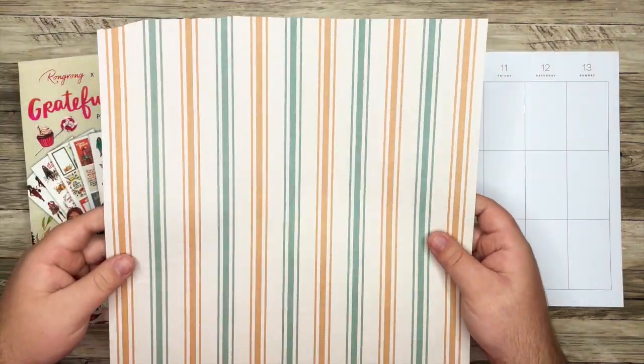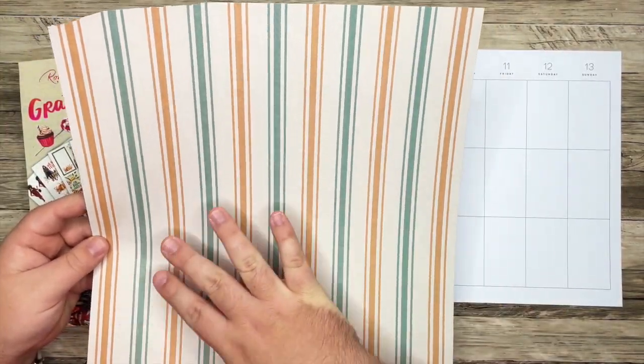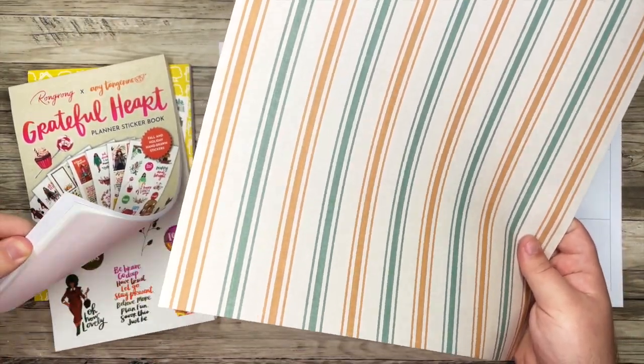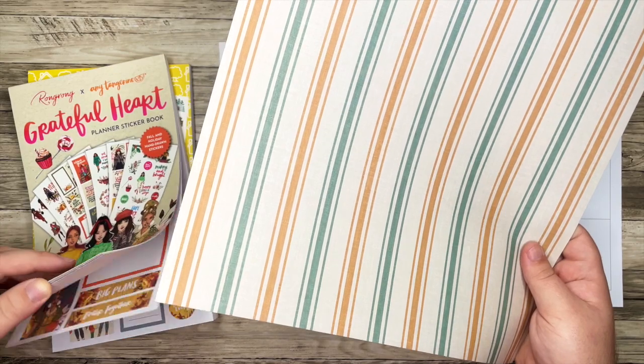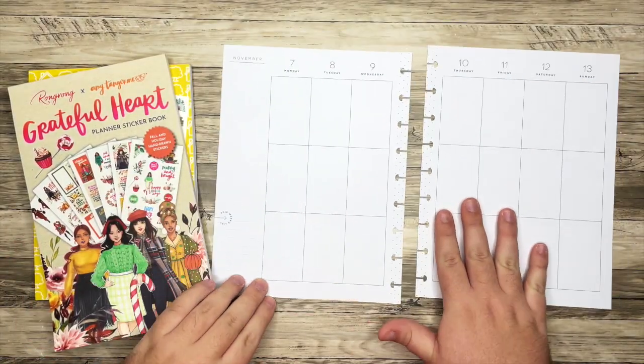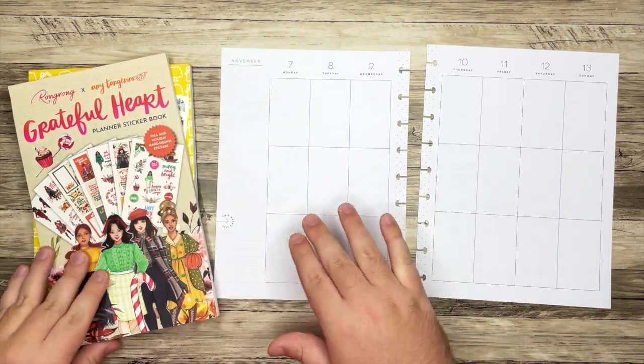I did pull this — I think this is a stunning piece of scrap paper from one of my autumn pads. However, I think I'm going to save this for another spread because since I'm bringing in Rongrong on Amy Tangerine, I want it to be a little more colorful.